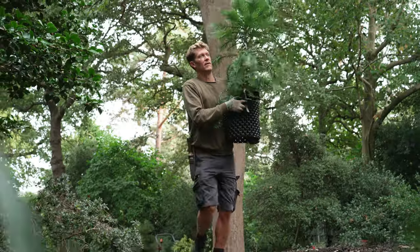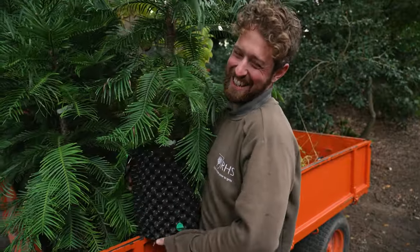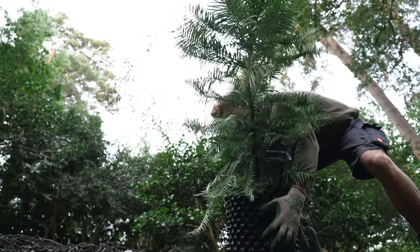We've redeveloped this area here that we're standing in for the Wollumis, and we're also doing some companion planting — some herbaceous plants and some other shrubs. It's my job really to take care of them and make sure that they thrive in their new environment.